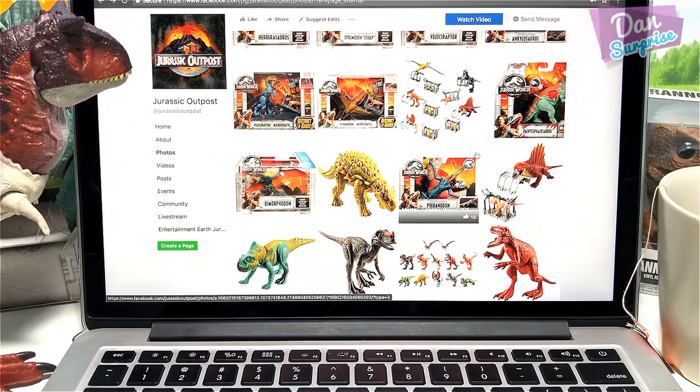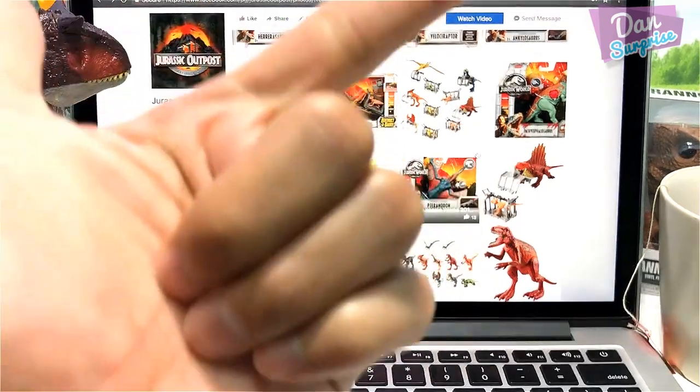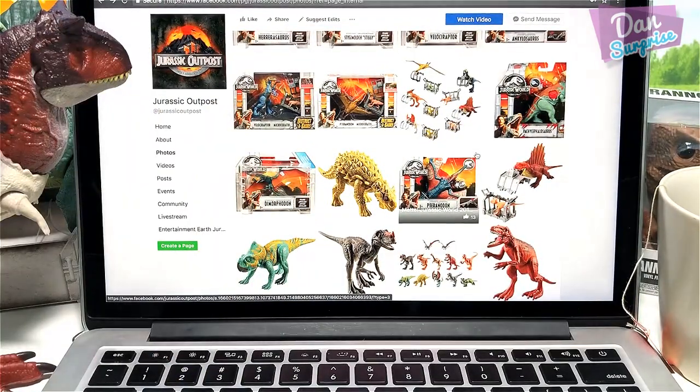I hope that you guys have enjoyed this episode of Jurassic News. Please let me know, and if you guys enjoyed this, please give this video a thumbs up, share it, drop me a comment and I will definitely reply to you — at least I will give your comment a heart. If you're new here, I am Dan. I upload dinosaur and animal videos every single day, so make sure you subscribe. I will see you guys tomorrow in the next video.